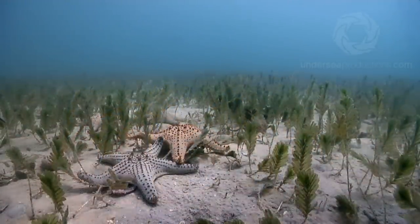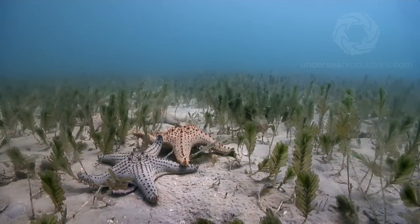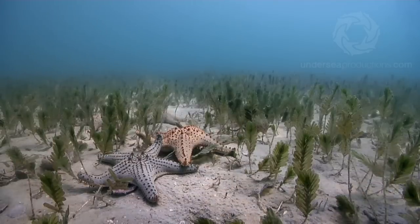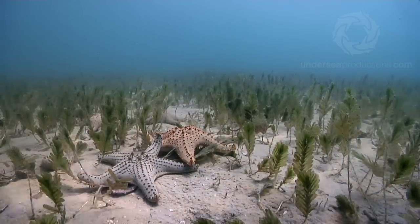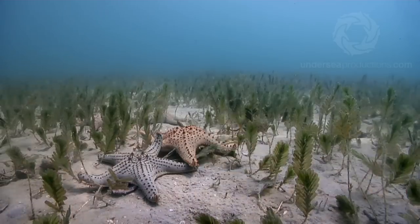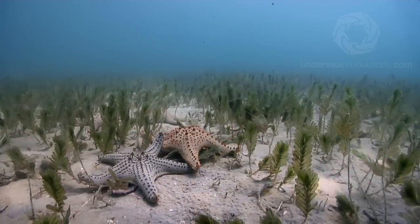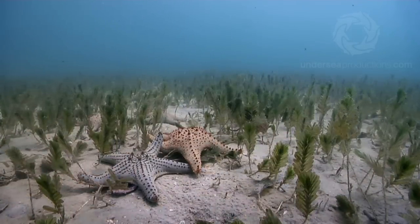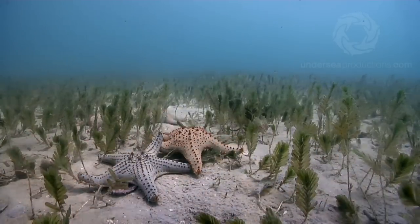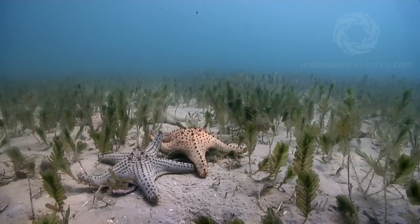This is part of an enormous seagrass meadow in Moreton Bay, just down the road from where I live in Queensland, Australia. These horned sea stars are common as dirt in most seagrass meadows, and along with sea cucumbers, they keep the sand clean by eating detritus, fish poo and other organic matter that settles. This is an important part of the nutrient cycle because if there's too much nutrient in the system, algal growth goes nuts and smothers the seagrass by blocking its access to light.